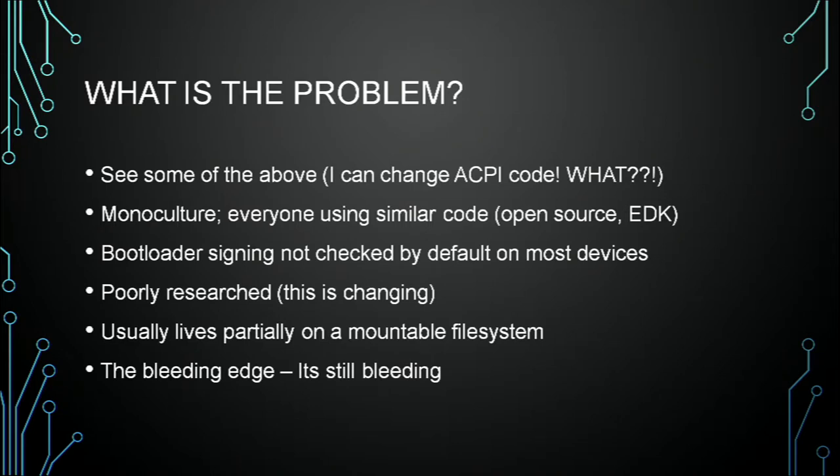Also with UEFI, a lot of things are based on common code bases. Intel kind of open-sourced their spec, and the EDK — which is part of a project called TianoCore — is actually something manufacturers use to build their firmware and burn into the ROM on your machine. Which is awesome because it's open source, but it's scary because everybody's using the same thing. So we're all kind of screwed in the same places. And you can't really tell what's been patched and what hasn't.